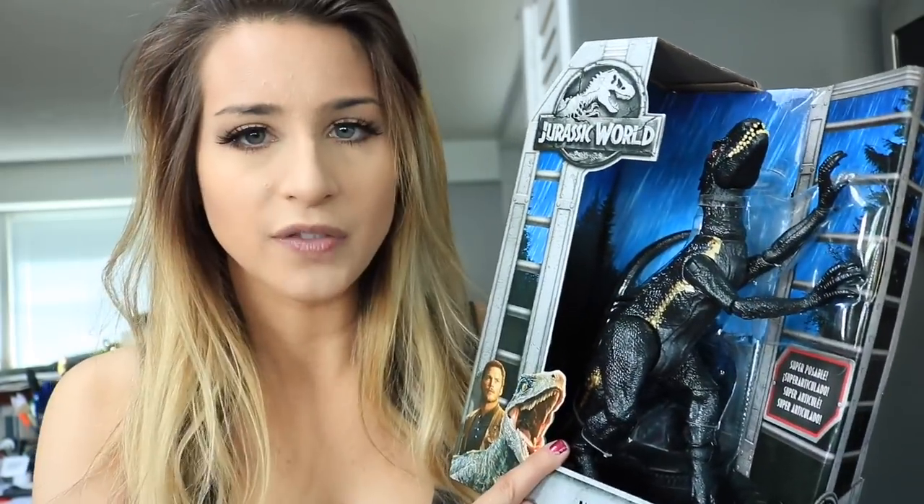Toys R Us had the Indoraptor, one called Thrashing T-Rex, and a gyrosphere set. They had the Jeep Wrangler remote control car, a small dinosaur pack, and these little matchbox toys — the little gyrosphere and the small submersible you saw in the trailer when they were going to see the Indominus in the lagoon.